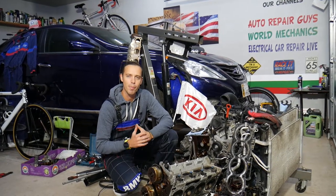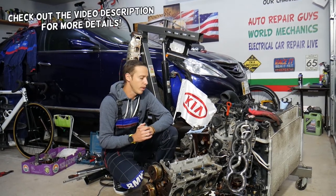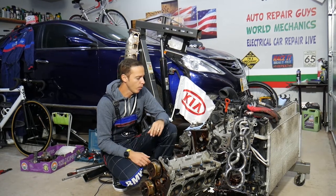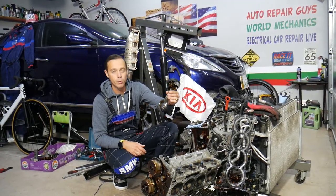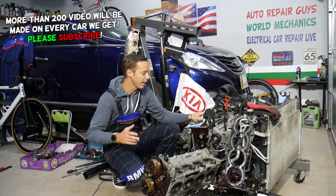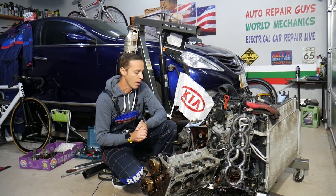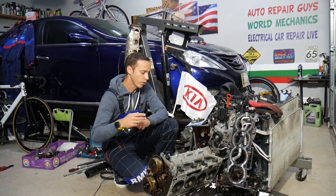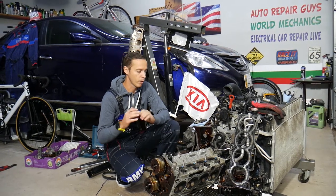Hey guys, welcome back to Auto Repair Guys. Thank you for watching and subscribing to the channel. Today will be a super helpful video for any of you who have a car — it could be any gasoline or diesel car — and you want to know what the symptoms of bad connecting rod bearings are. Stay with us. We'll explain what you can expect, how you can avoid it, what most likely causes bad connecting rod bearings, and how to fix it. If you keep driving with bad connecting rod bearings, you will cause so much damage to your engine that it will not be rebuildable — and we'll explain why.